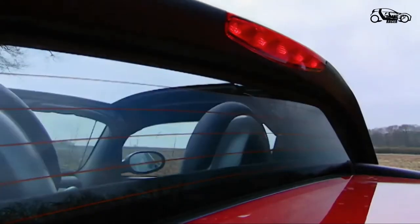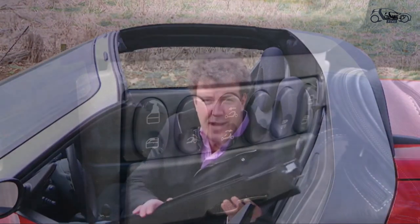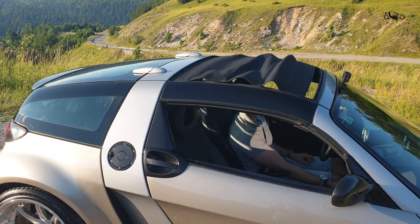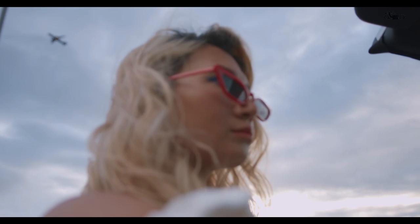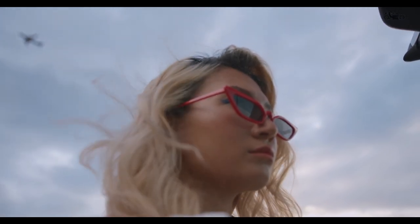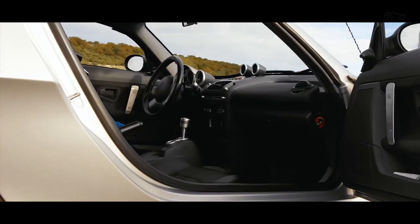If you buy a car with soft top, it will be much easier because the only thing you have to do is press the button, which can be done even while driving. There are options with soft top, which is most common, and hard top, but both versions give you the opportunity to take off the roof whenever you want and enjoy that driving experience.